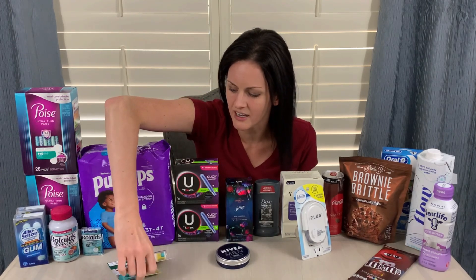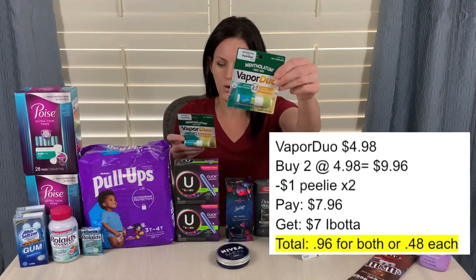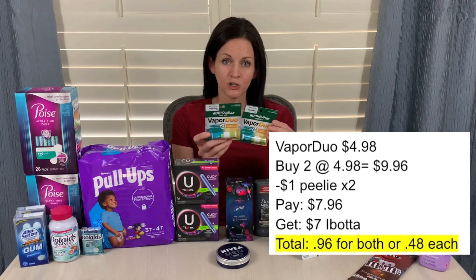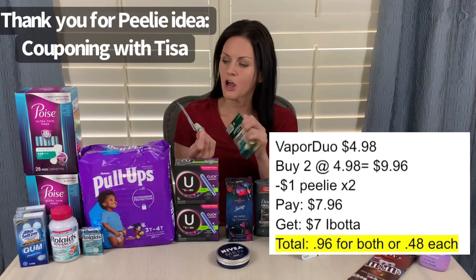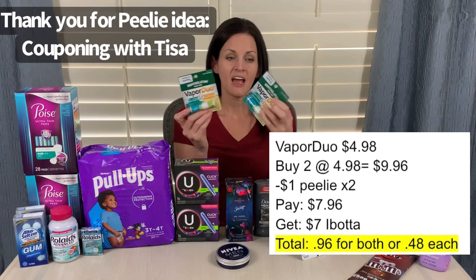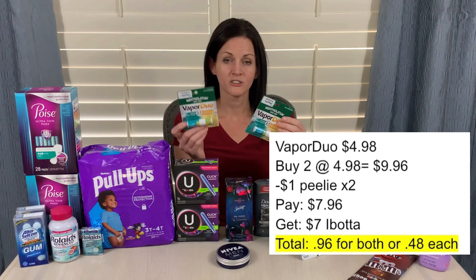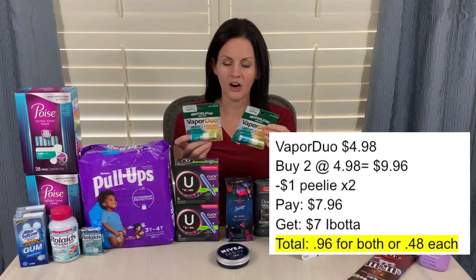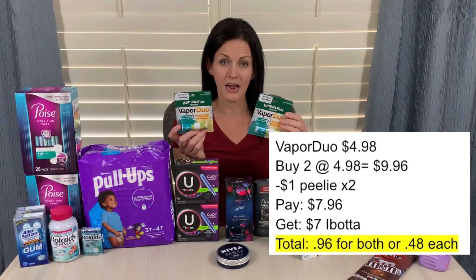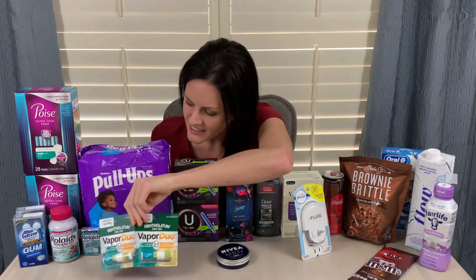This deal on the Vapor Duos — these are priced at $4.98. When you buy two, Ibotta will give you $7 back. There was also a $1-off peely on each, so I used two of them. So $4.98 each, minus a dollar, minus a dollar — I paid $7.96, and got $7 back on Ibotta, making it $0.96 for both, or just $0.48 each.